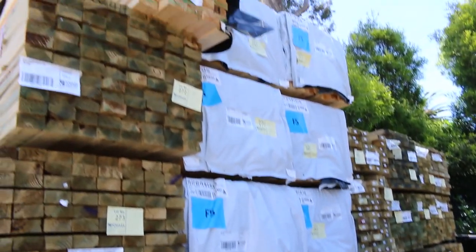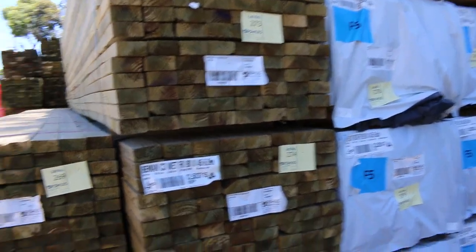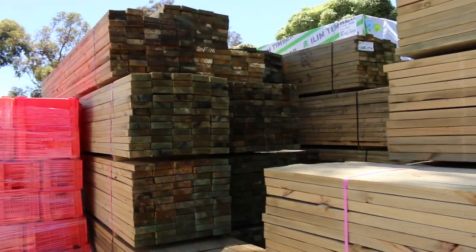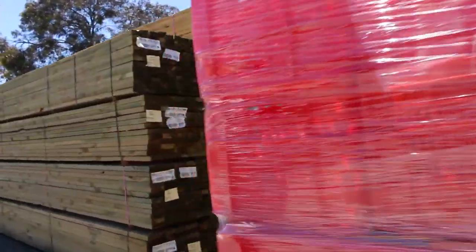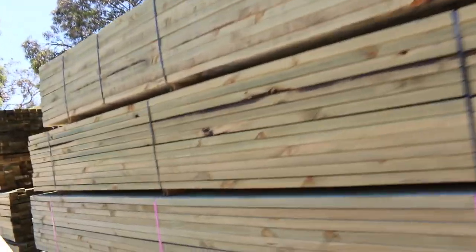We've had so much treated pine and pine coming through — the 90x45, 190x45 — we've got F5, we've got treated as well. There's some 140x45, with lengths in these packs anywhere from 4.8 to 6 meters. Tons and tons of treated pine, and this stuff is an absolute bargain.